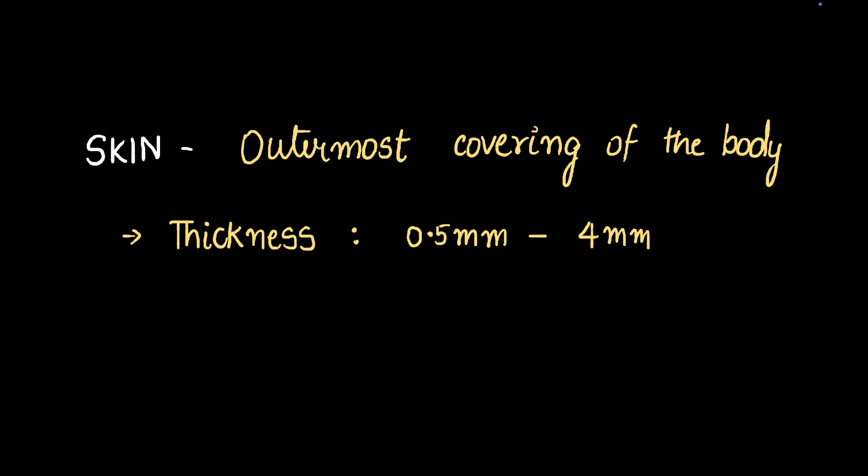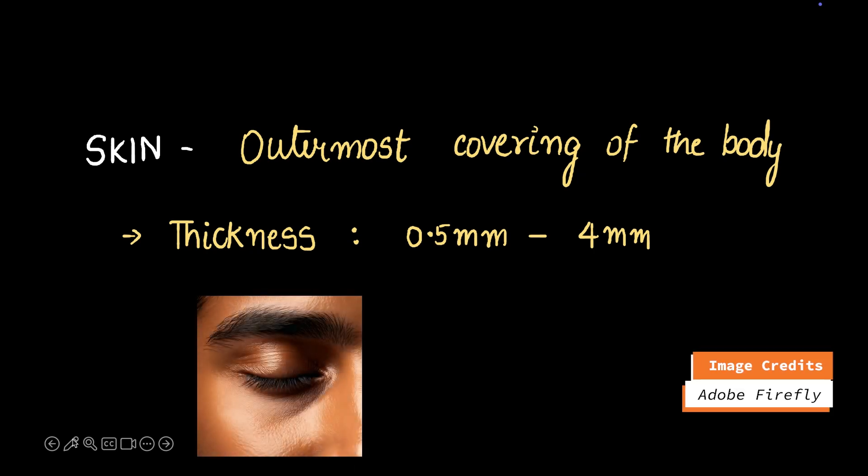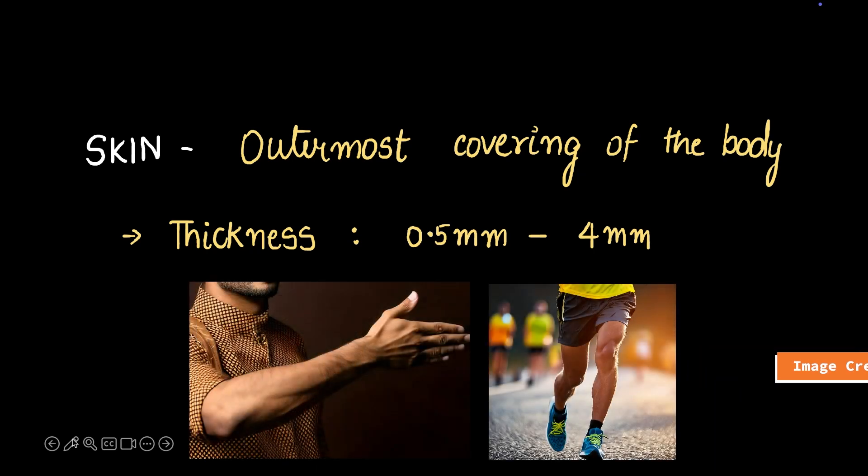Skin is the outermost covering of the body. It's a waterproof layer that protects us from the outside world. It has a thickness of about 0.5 millimeters to 4 millimeters. The thickness of skin varies depending on where the skin is taken from. Skin at the eyelids is very thin, and skin at your arms and legs is relatively thicker.